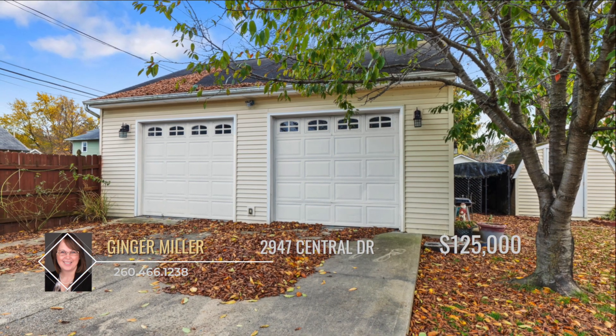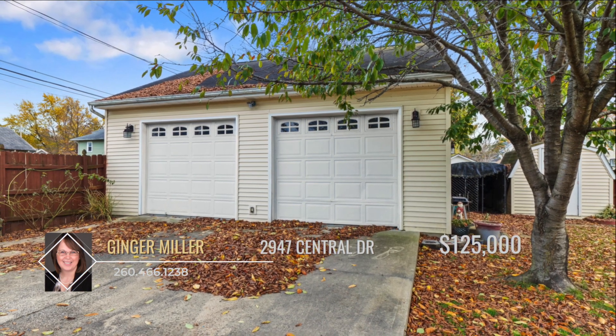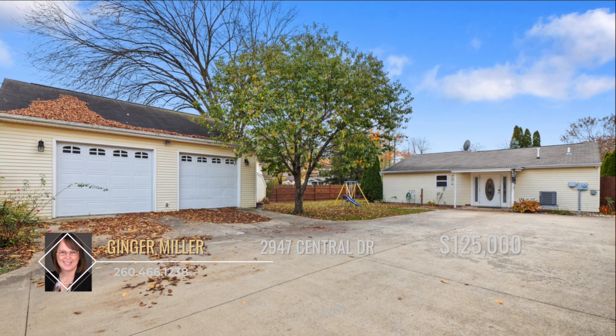The oversized two-car garage has you covered just in time for winter and provides extra storage space that we all need.